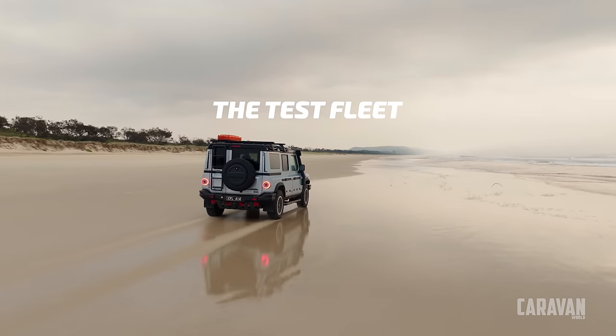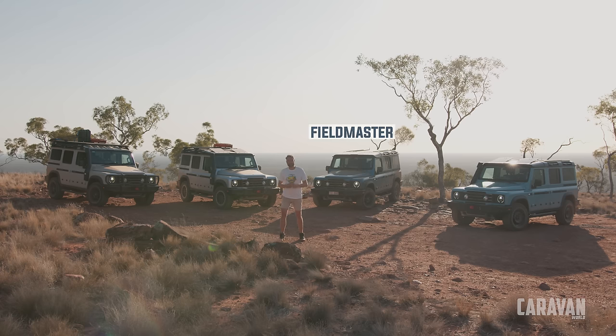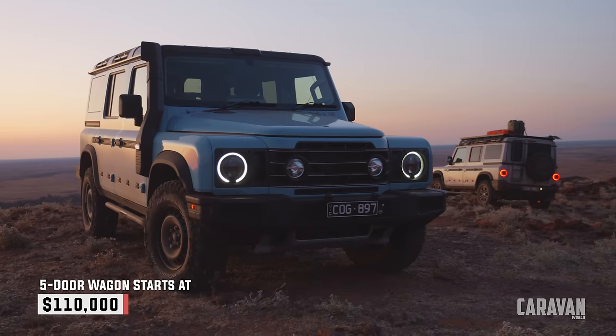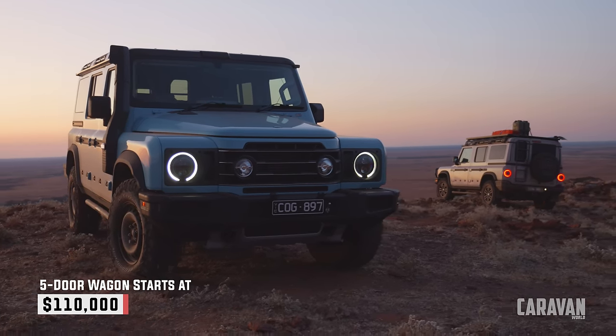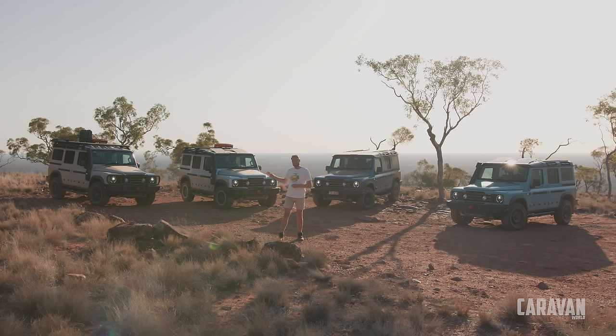Along for the almost 4,000 km journey we have four Ineos Grenadiers — one Field Master and three Trial Masters — and interestingly, one petrol and three diesels. All of them have VIN numbers indicating they are within the first 3,000 built. Before we pop the bonnet and talk specs, I want to run you through some of the external options that I think are really important for Australian buyers.